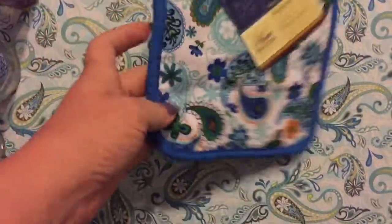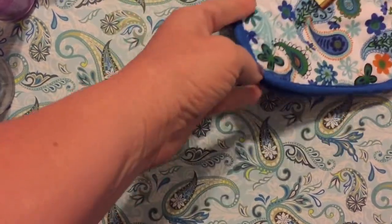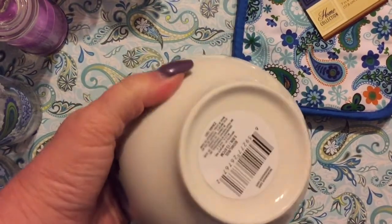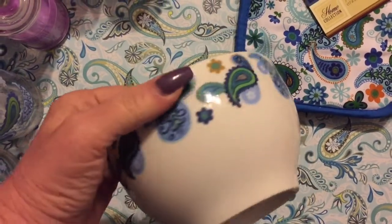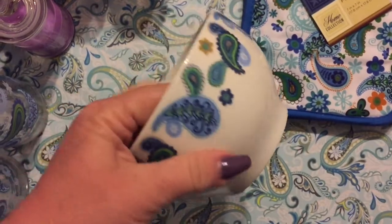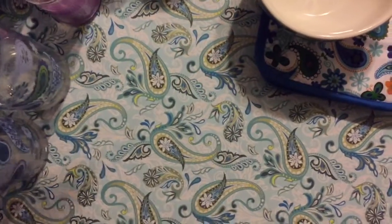They also had the matching pot holder. I didn't see any matching towels, but I'm going to keep an eye out for those. They also had the matching bowls, and these are really heavy, nice quality bowls — pretty large at 5.5 inches. I hope they last well, so I grabbed four of those to complete my dinner service.